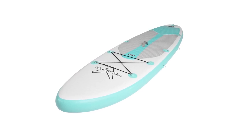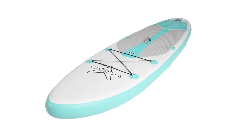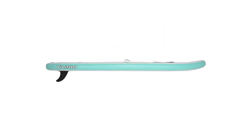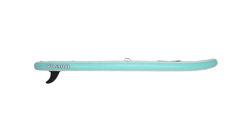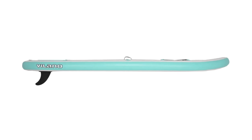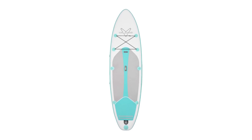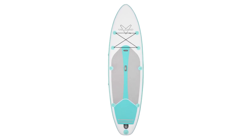When inflated, it has a thickness of 6 inches and feels rigid and tough as a hardboard. When deflated, it becomes only a foot in diameter, allowing you to conveniently store it in its bag. Aside from the board, the package includes an adjustable paddle, a removable center fin, a pump with a pressure gauge, a patch kit, and a valve wrench. It also comes backed by a one-year manufacturer's warranty which covers workmanship and materials.